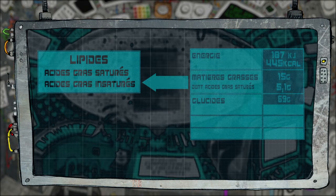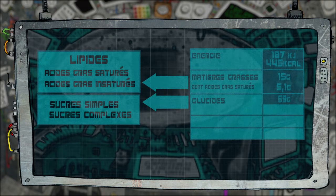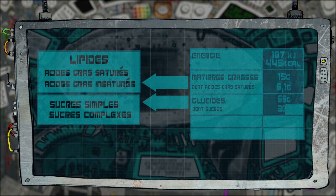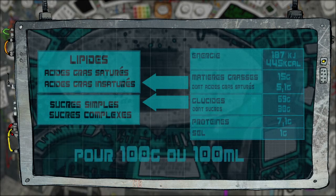La quantité de glucides, communément appelés sucres, qui se composent de sucres simples et de sucres complexes. Ce sont les quantités de sucres simples qui doivent aussi apparaître sur les étiquetages. Et pour finir, la quantité de protéines et de sel. Ces déclarations nutritionnelles sont exprimées pour 100 grammes ou 100 millilitres de produit.